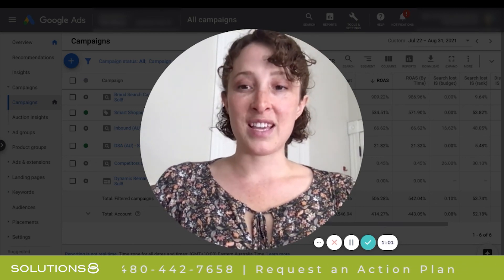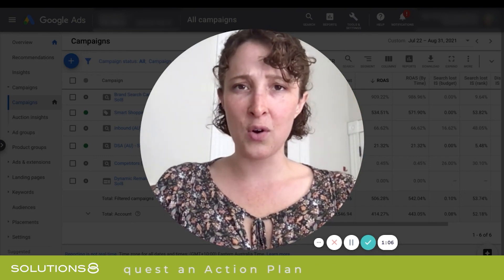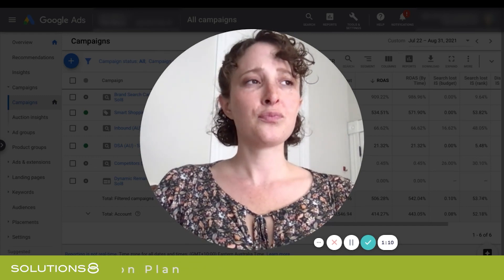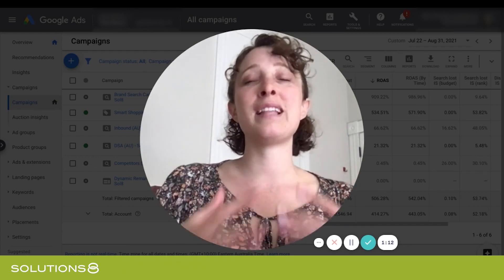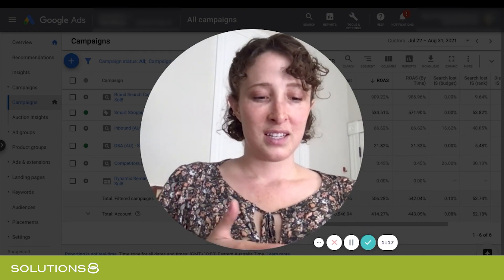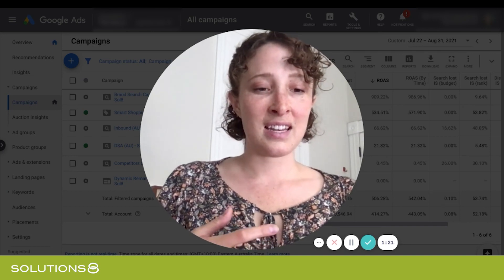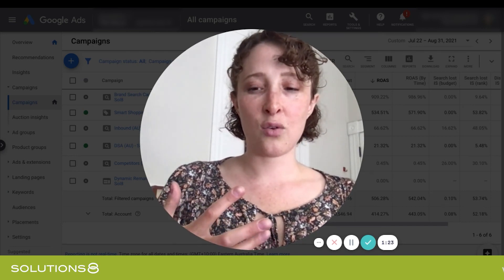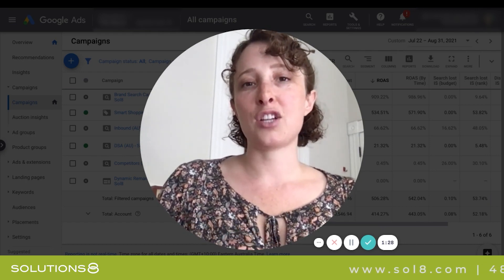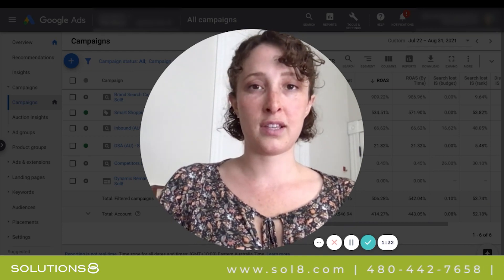And it's not always obvious. You can't just look at the dashboard and see that the ROAS is lower than your goal and turn off search, because oftentimes search and smart shopping play off of one another and they pass leads back and forth. And you can't always tell which of the campaigns are making the conversions. A lot of it has to do with the attribution model and the way that your tracking pixel is set up.